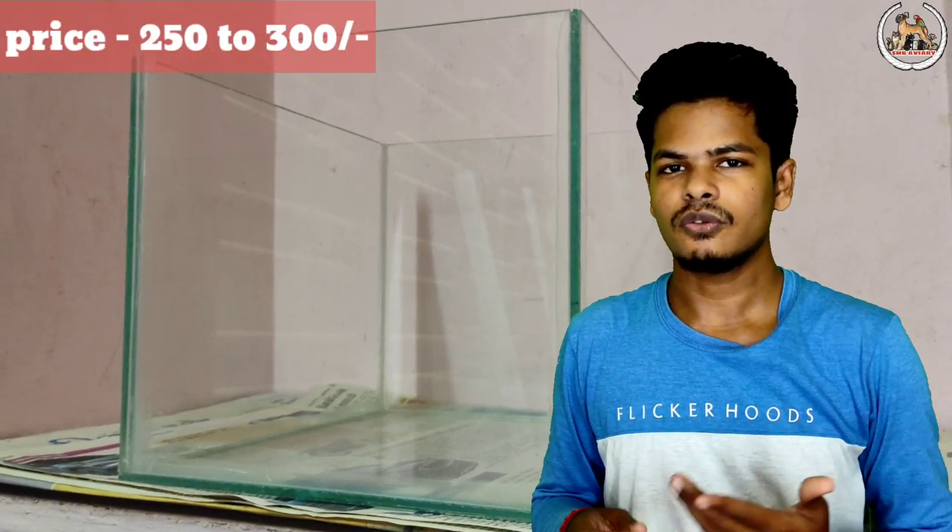If you look at this price range, it is 250 to 300 rupees. That is the average price.